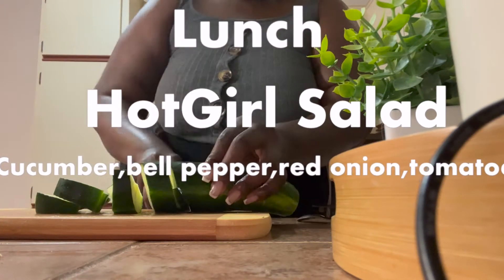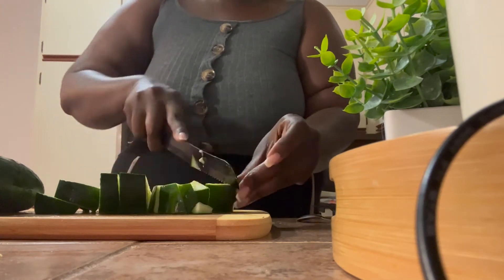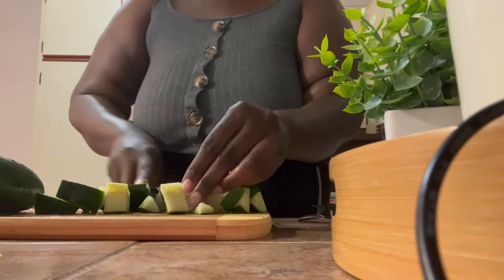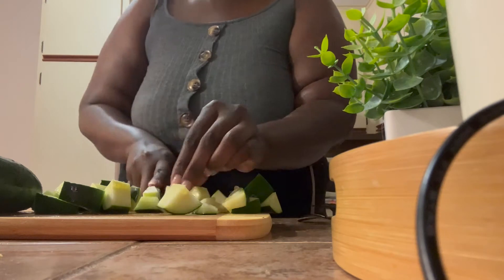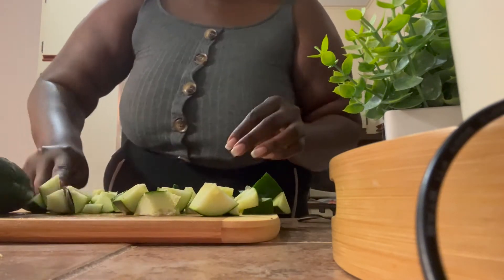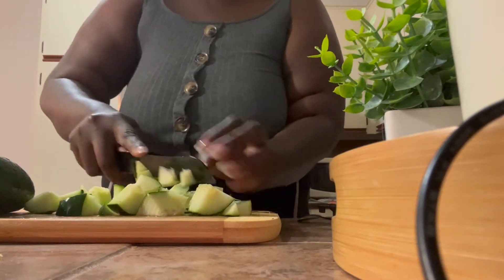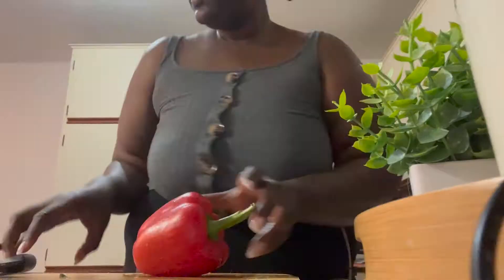For my lunch, I'm just about to make a very simple lunch, which is gonna be a hot girl salad. Pinterest put me on it — Pinterest made me do it. It's supposed to be this very simple salad that keeps you full, and don't we just love that — the fact that we can still eat, still be full, and not have to starve ourselves.